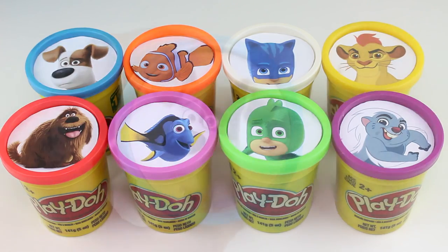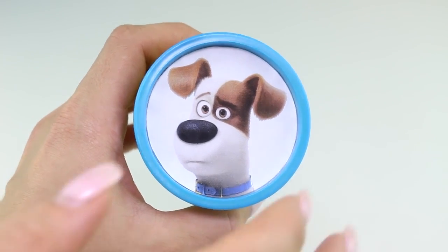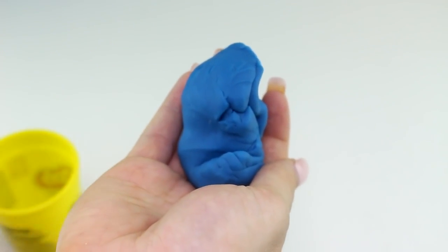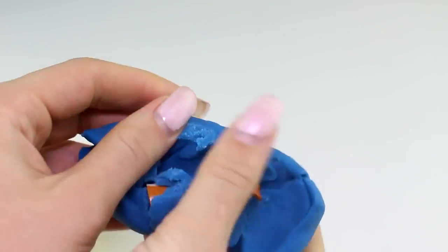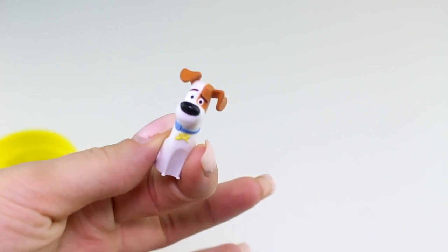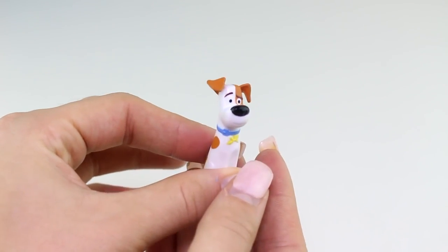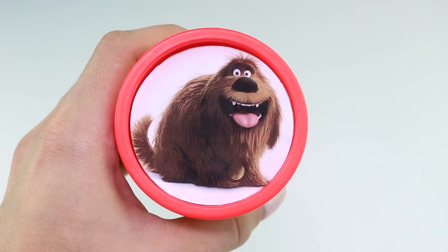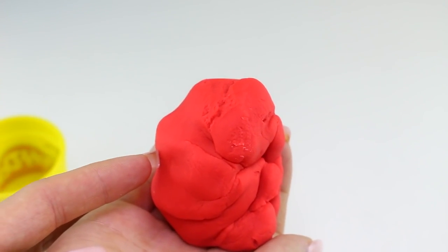First we have Max from the Secret Life of Pets movie, and here we have the color blue. Look who's inside — it's Max!